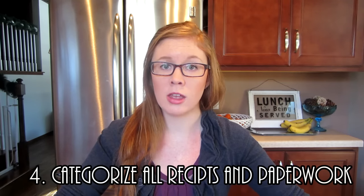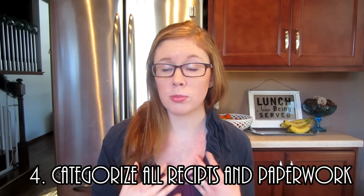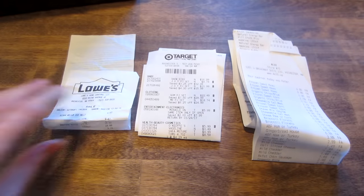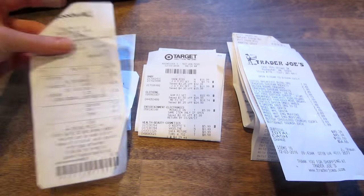Tip number four: once you have your bin and checklist, before you enter anything, go through and categorize all your receipts. For my situation I categorize by grocery receipts, standard purchase receipts like things from Target, non-standard receipts for uncommon purchases like tires, and any checks separately. Then I go through each category and organize them by date, because it's much easier to enter them in chronological order.